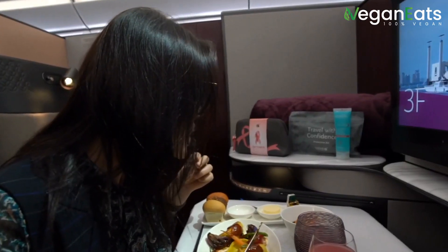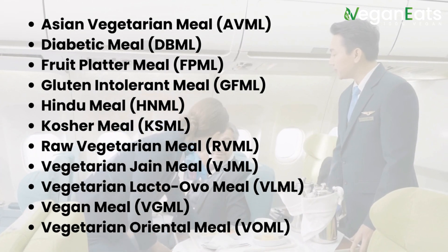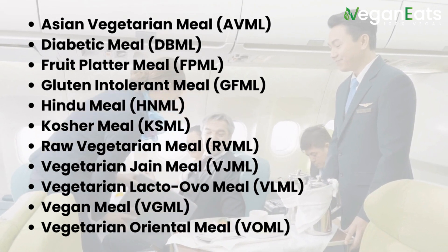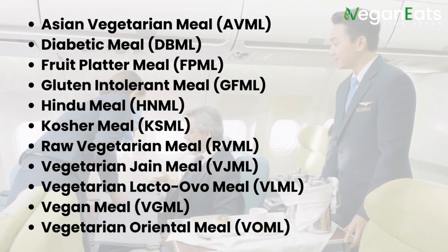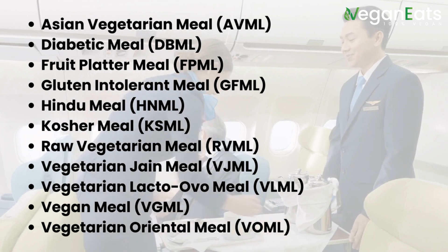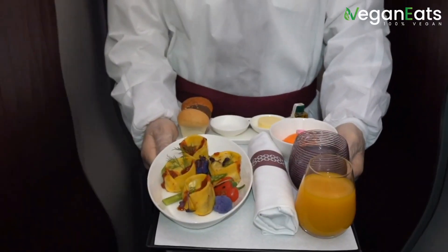It's also helpful to familiarize yourself with the different types of vegan meal options that airlines offer, such as: Asian Vegetarian Meal (AVML), Diabetic Meal (DBML), Fruit Platter Meal (FPML), Gluten Intolerant Meal (GFML), Hindu Meal (HNML), Kosher Meal (KSML), Raw Vegetarian Meal (RVML), Vegetarian Jain Meal (VJML), Vegetarian Lacto-Ovo Meal (VLML), and Vegetarian Oriental Meal (VOML). With this information in mind, you can make an informed decision and have a great experience while flying.